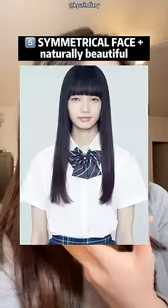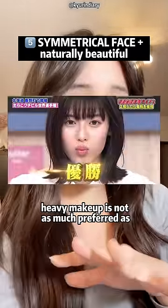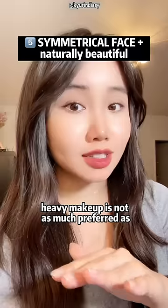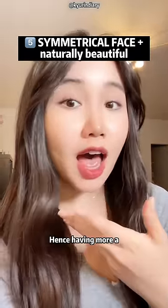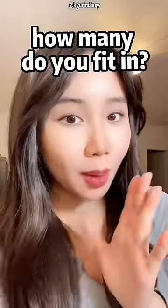Number 5: looking naturally beautiful — meaning looking good with natural makeup. Heavy makeup is not as much preferred as light, soft makeup. Hence, having more balanced features in your face is much more preferred. How many do you fit in?